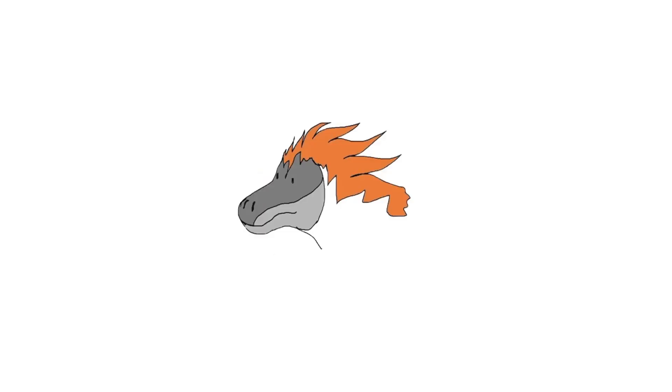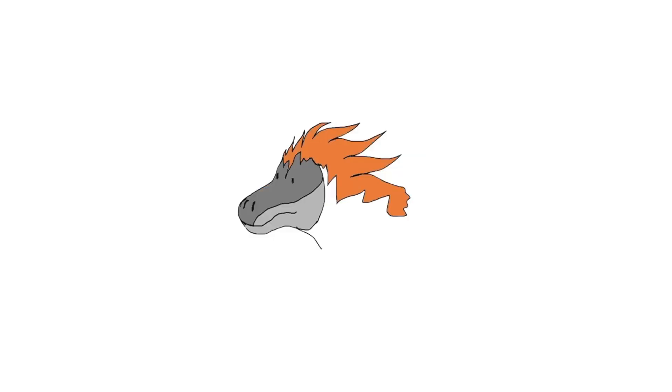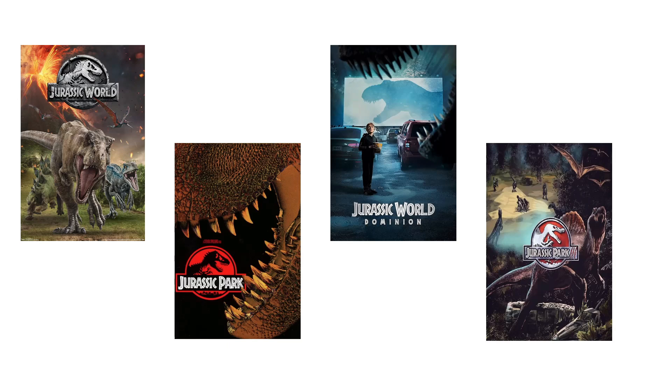Hello everyone, welcome back. I focused on a bunch of theropod dinosaurs in my previous videos, and while carnivorous theropods are very cool and are the poster boys of the Jurassic Park and Jurassic World series, we mustn't forget that other dinosaurs exist.